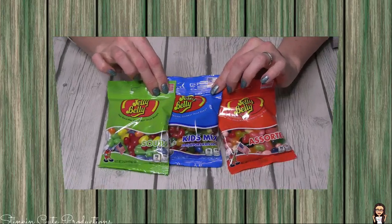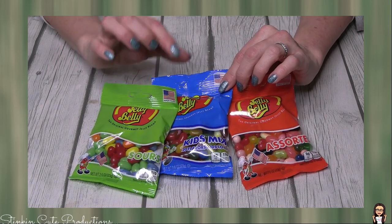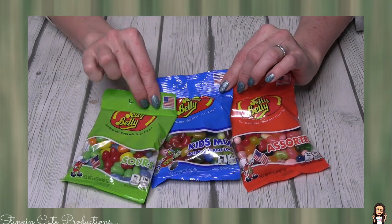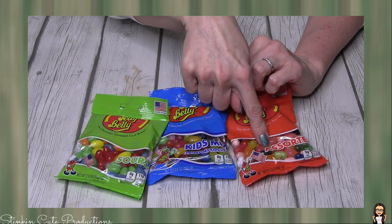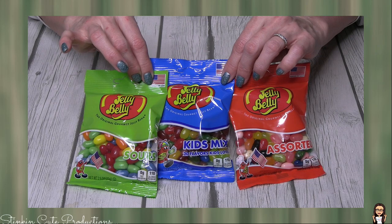Next up we've got Jelly Bellies. I don't like jelly beans — the only jelly beans I will eat are Jelly Bellies because they are amazing and their flavors are great. Dollar Tree is carrying three different types: they've got the sour, the kids mix, and the assorted. And again, Easter is coming — how cute would these be in a jar?